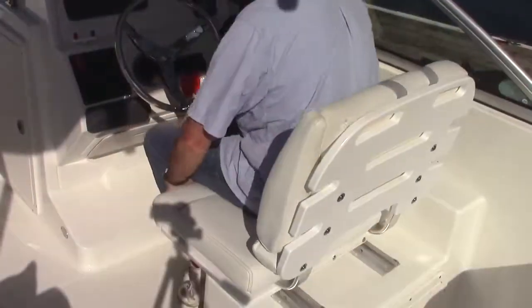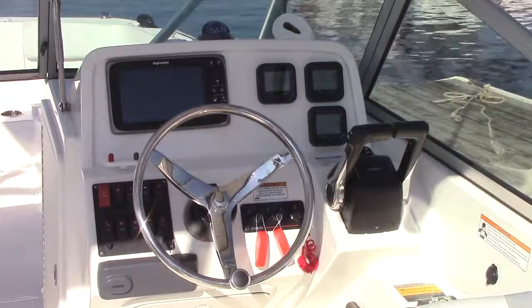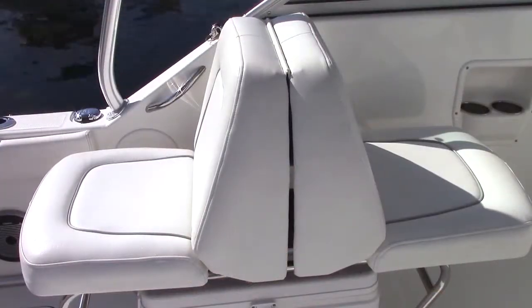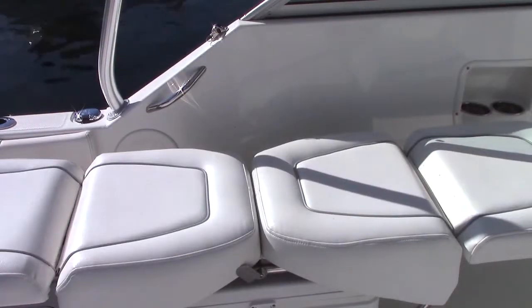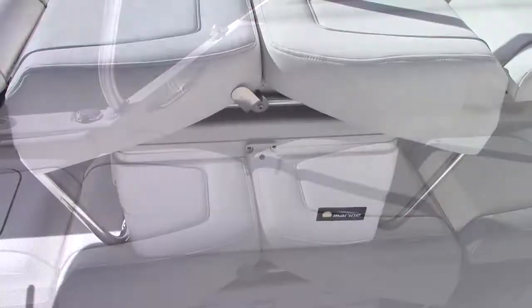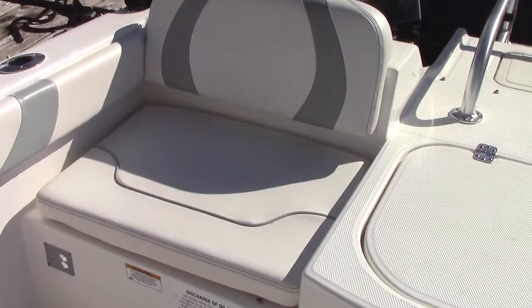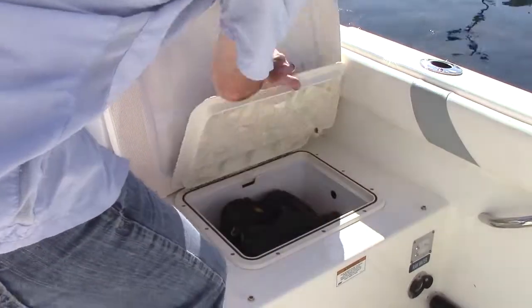At the helm, the swiveling adjustable seat is comfortable. Gauges are easily visible, and controls are right at hand. The optional companion seat is a single back-to-back chair that pulls out to form a lounge, with a portable cooler under the seat. A pair of wide jump seats in the aft corners of the cockpit round out the seating. There's plenty of storage space under and between the seats.